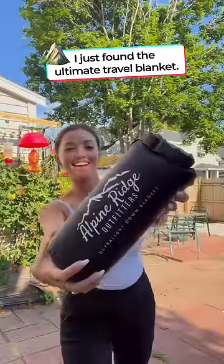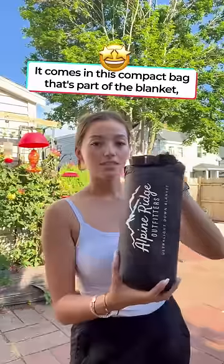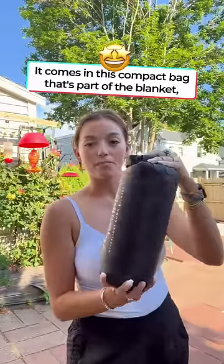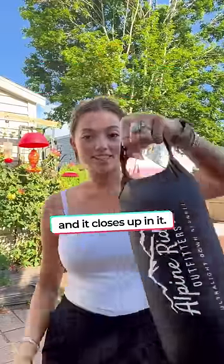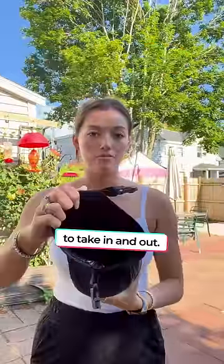I just found the ultimate travel blanket. Alpine Ridge Outfitters has the best ultralight down blanket for camping. It comes in this compact bag that's part of the blanket and closes up in it — that's the handle for carrying. This packable roll design makes it easy to take in and out.